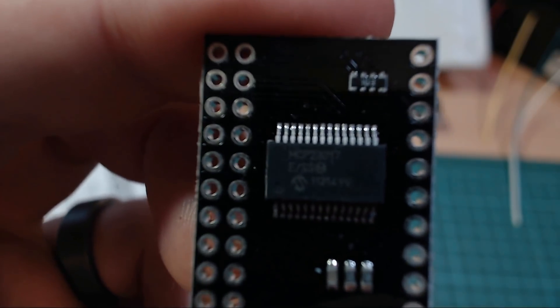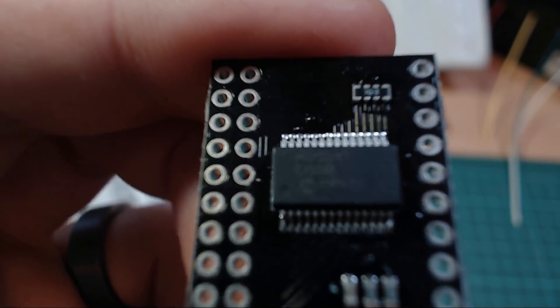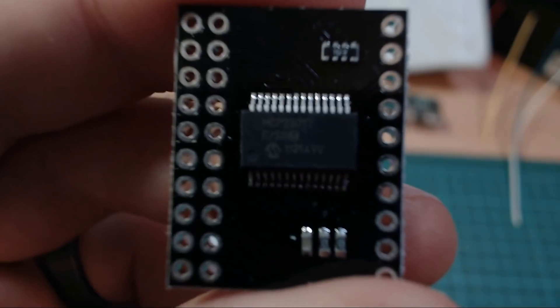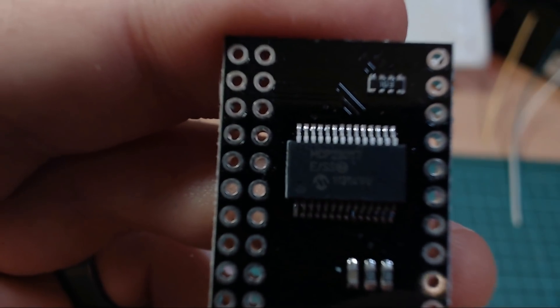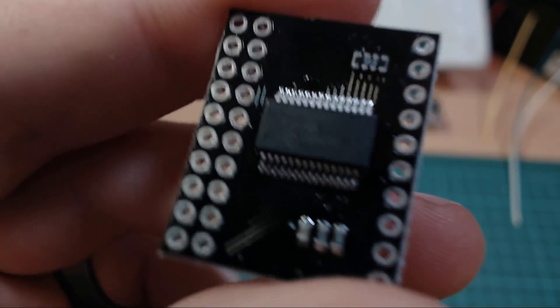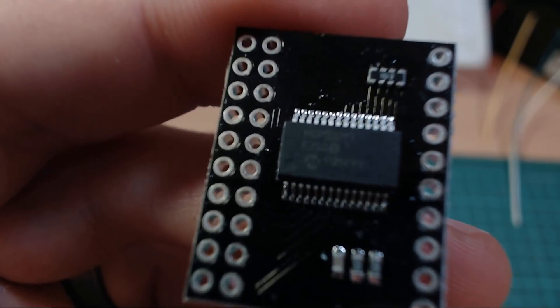I actually bought it before that video was released — a few weeks ago. I bought it for the purpose of using it as a GPIO pin extender for an ESP8266. It's got 16 output pins and you can control it with I2C.